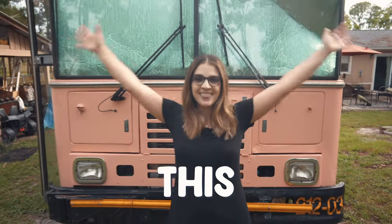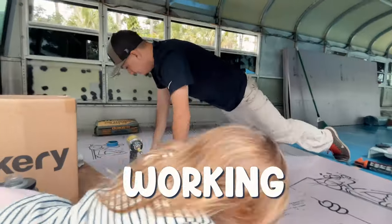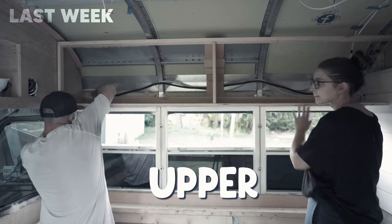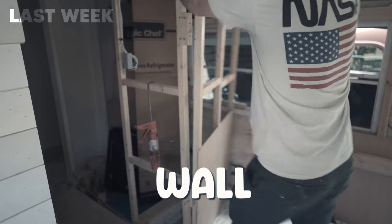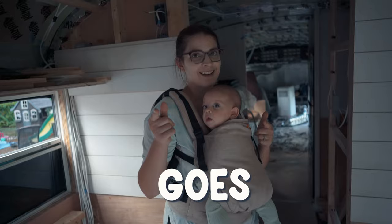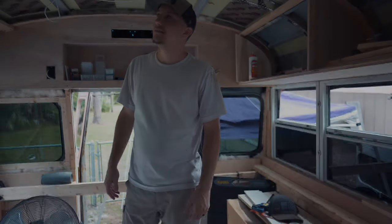We're Beth and Eddie. 15 months ago we bought this bus, and every weekend since we've been working on turning it into our tiny home on wheels. Last week we started on the upper cabinets and then we had to take down our wall and move it back. This week we continue on our bedroom area, but as usual not everything goes according to plan — we made the most rookie mistake you can make. So let's get this week started.